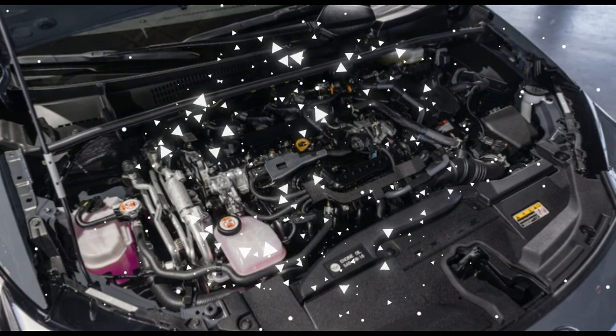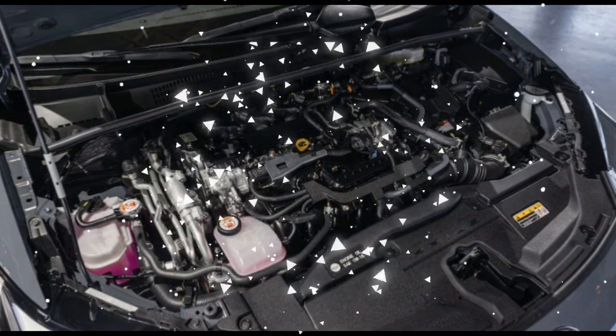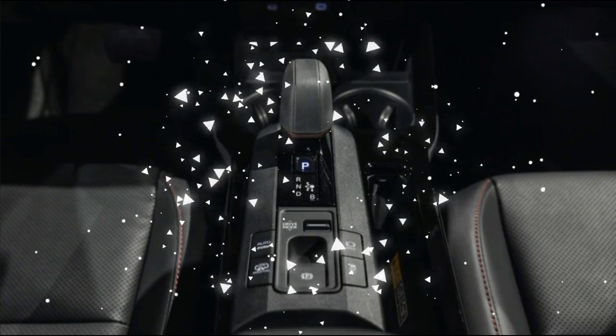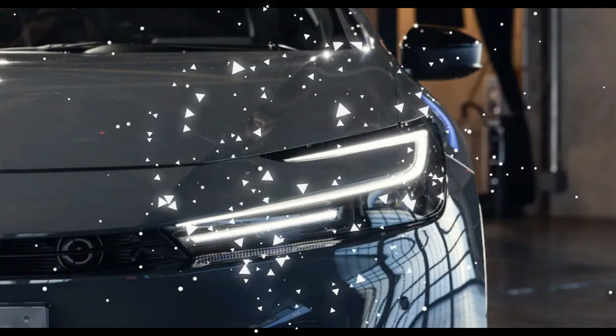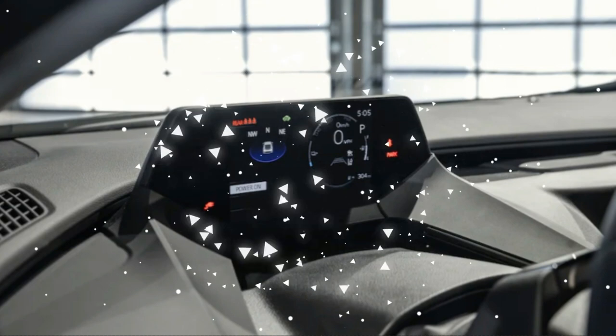An available rooftop solar panel can help replenish the battery when parked and power accessories while driving. When running as a hybrid, the 2022 Prius Prime scored a 54 miles per gallon combined fuel economy rating, slightly better than the standard Prius's 52 miles per gallon score.